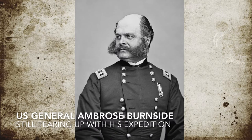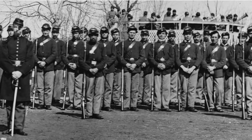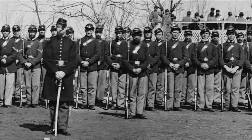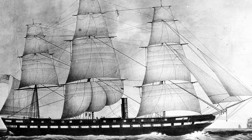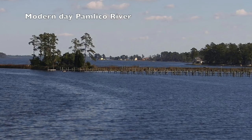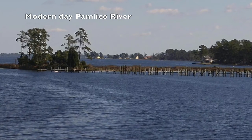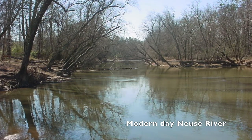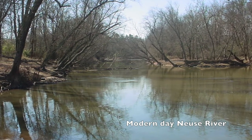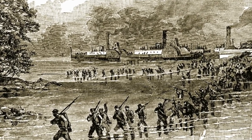Union General Ambrose Burnside left Roanoke with 13 infantry regiments consisting of over 11,000 troops. They were transported by U.S. Navy vessels, including 14 Navy gunboats. One of these gunboats was subsequently reassigned to guard the mouth of the Pamlico River due to an incorrect rumor of Confederates gathering there. The remaining 13 ships and the Union land forces traveled along the Neuse River and on March 13 disembarked on the southwest bank.